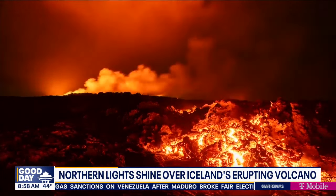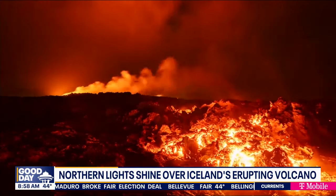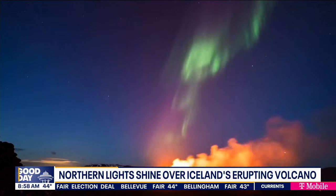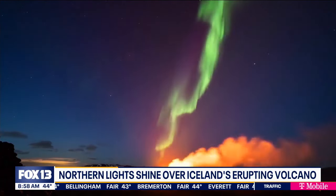This region has seen four volcanic eruptions since December, and there have been evacuations in the area. This eruption has been spewing for 28 days, but Iceland has now lowered its alert level from emergency level to dangerous.